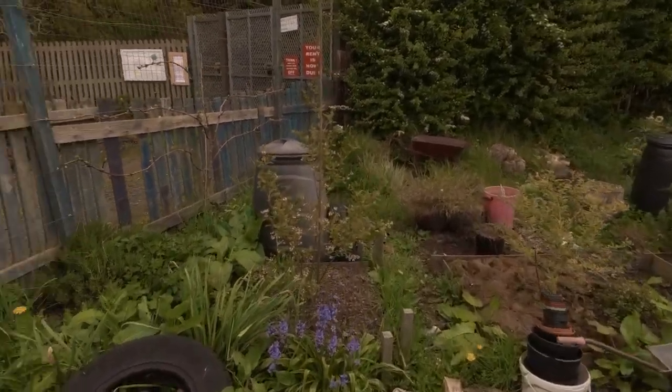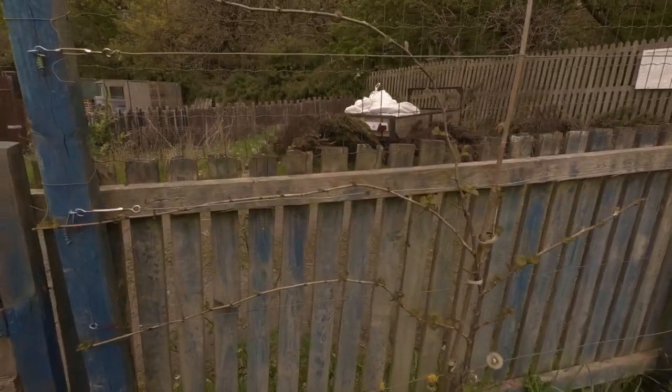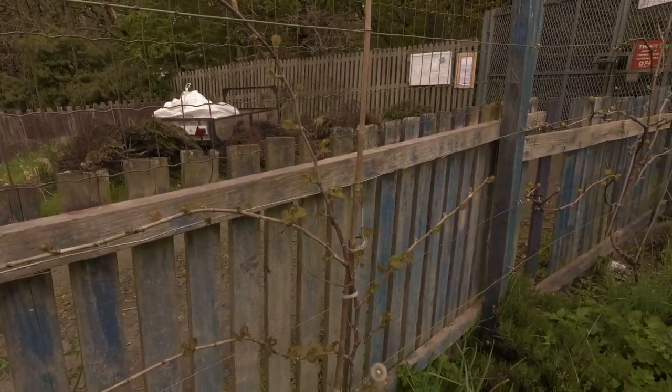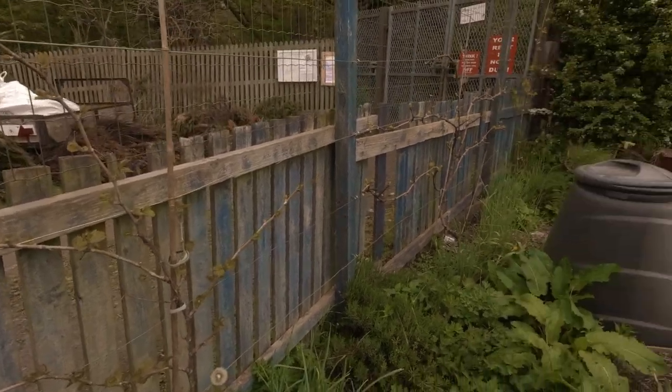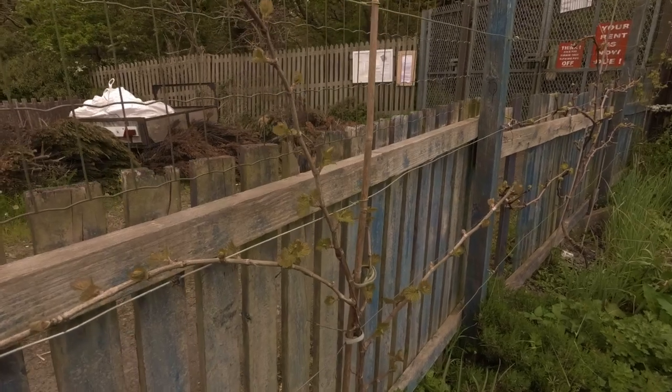Over this bit — you can see I have a grapevine. I've got three grapevines here: Romeo, Regent and Chardonnay. The Romeo and Regent are the first two — which one's which I don't know, because the label blew off in a strong wind. Chardonnay is right at the end.